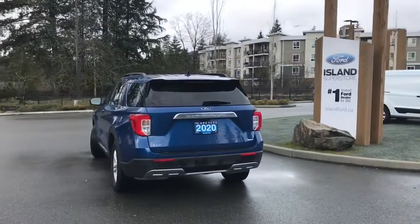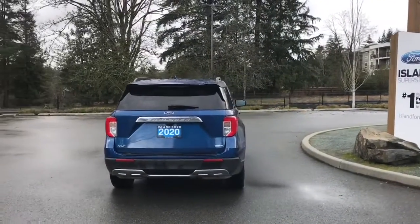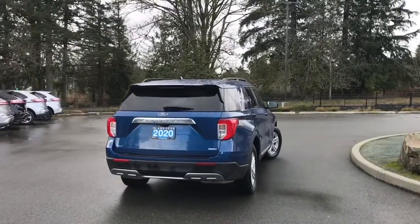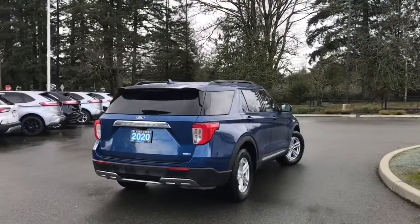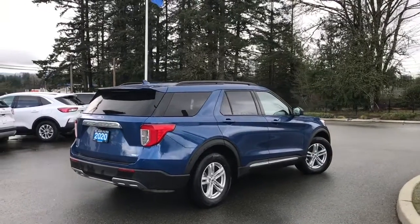It has a moonroof, reverse camera, navigation, as well as the cold weather package which includes a heated steering wheel. It's really easy to get into this vehicle — just talk to our sales team. They'd be happy to take you out on a test drive, and you can book that online at islandford.ca.